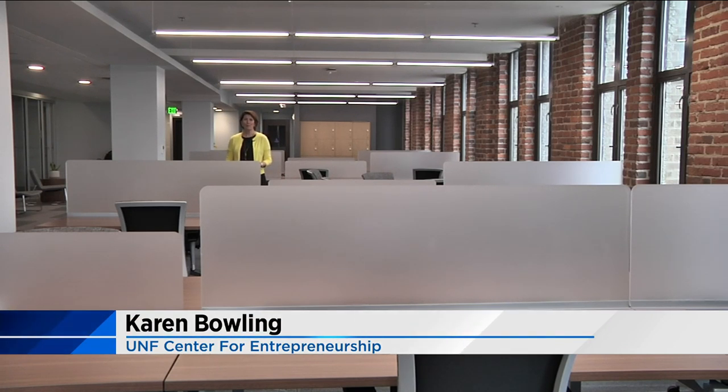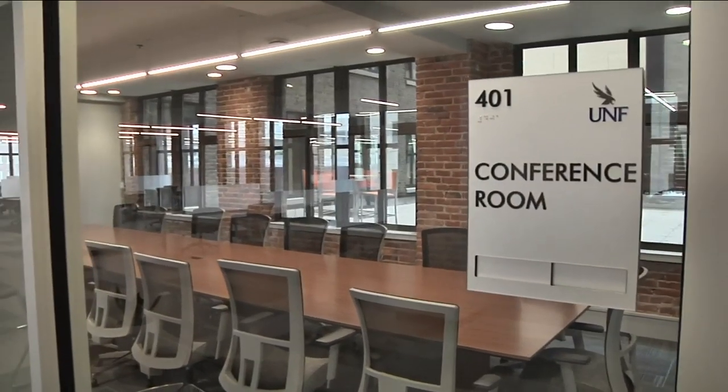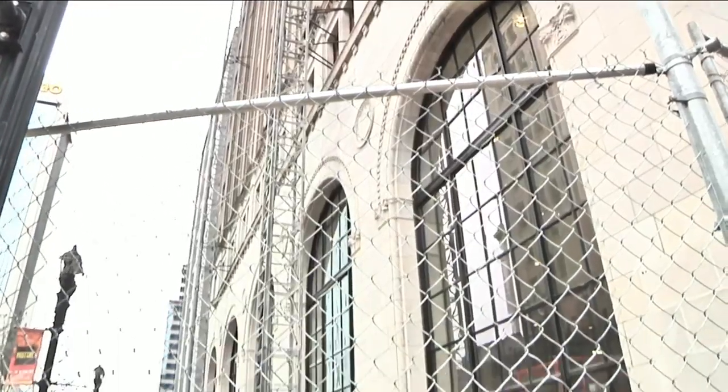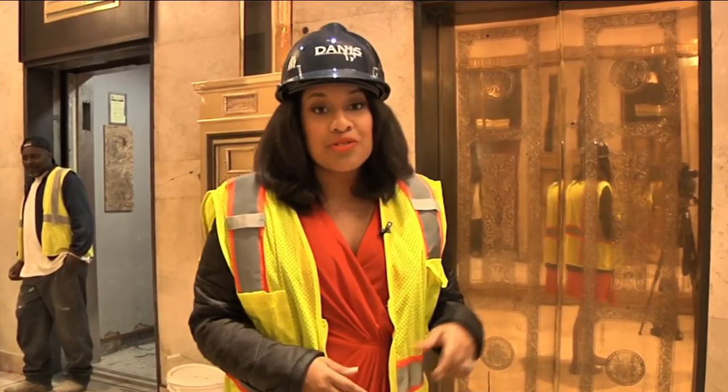This whole space was built out with entrepreneurs in mind, including conference rooms, collaborative workspaces and offices. But there's much more work to be done on the 18 floors. While it may seem a little quiet outside the Barnett Bank building, it's still a heavy construction zone inside — that's why I'm wearing my hard hat. What's unique is that they're restoring a lot of the original features from this building, like the elevators you see behind me.